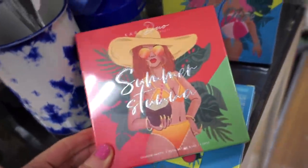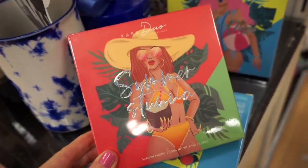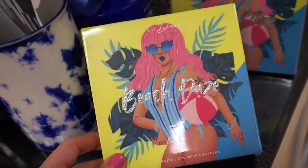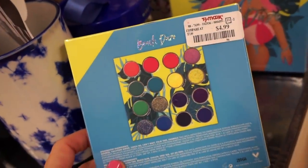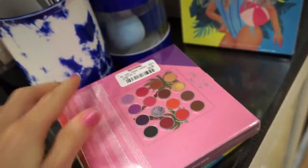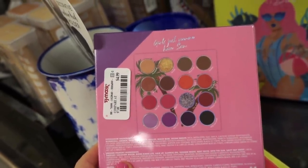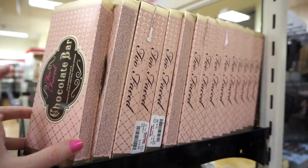They have tons of the Cara Dino brand — I haven't heard of them, but the shades are absolutely gorgeous. We have the Summer Stana Palette and the Beach Days palette, each $4.99, with very vibrant and pretty shades. They also have a third palette with colorful and neutral shades, also $4.99. Let me know if you guys have heard of the brand. They also have tons of the Too Faced Choco Bar Palettes for only $19.99 — original value $49.